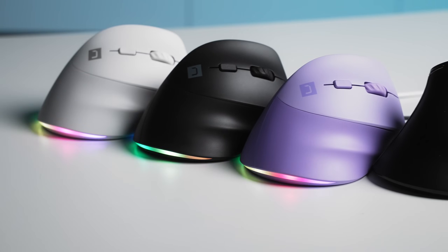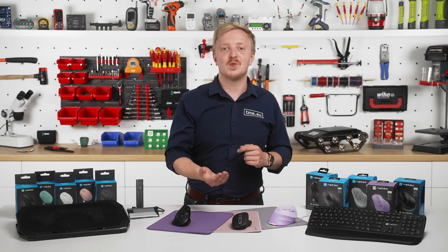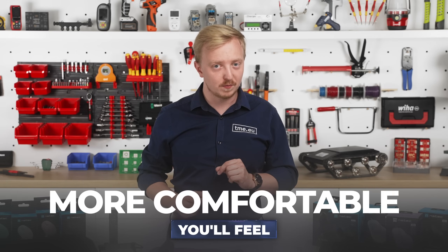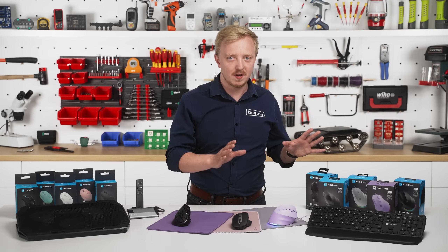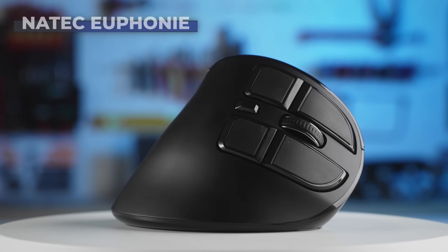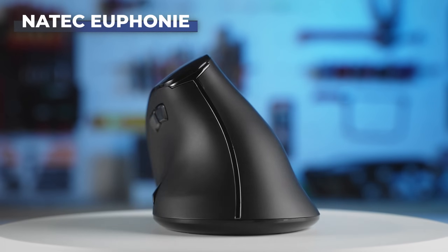I know, I know — it looks weird, and if you've ever tried one it probably felt even weirder. But give it a chance, and soon you'll not only feel more comfortable, you'll feel less pain. And it's not just about the shape. Natek also cares about functionality. Take the Euphony, for example — this mouse is built for efficiency.